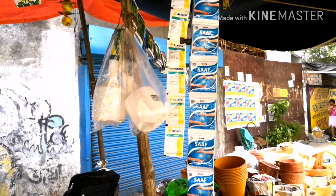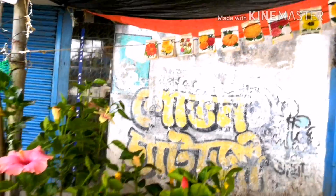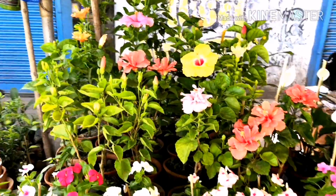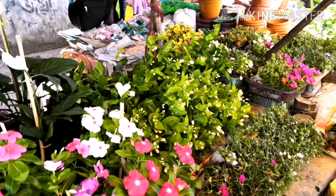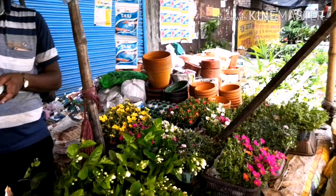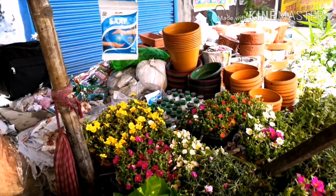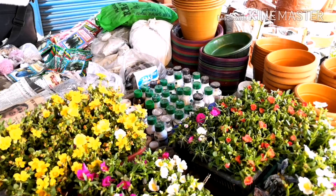There are small packets of antifungal powder, anti-insecticides, and some seeds available here. However, the seeds are not of good quality so I don't recommend purchasing seeds here. But there are small plants at very cheap rates, seedlings and saplings, and Minoclock plants in bunches.